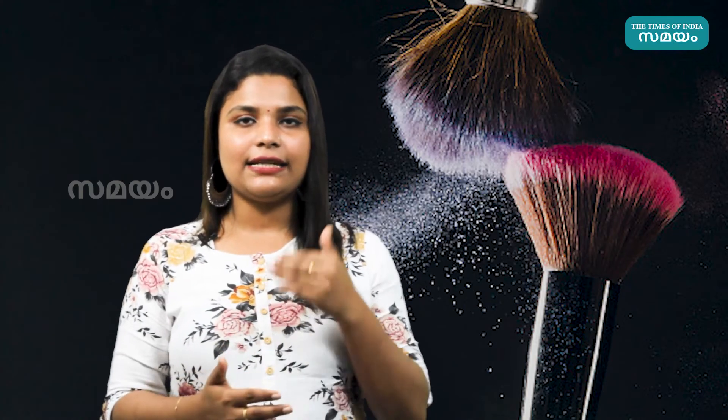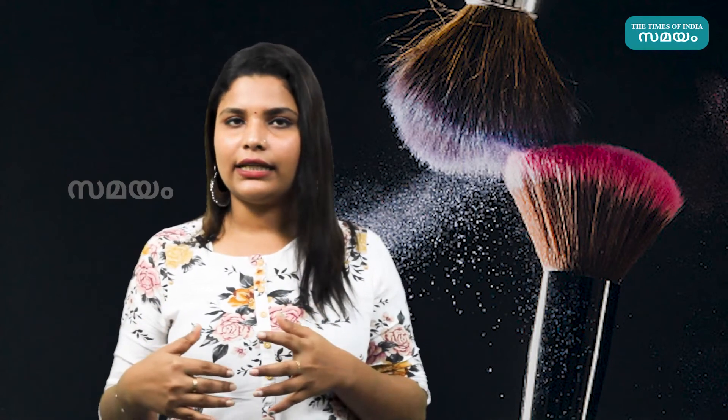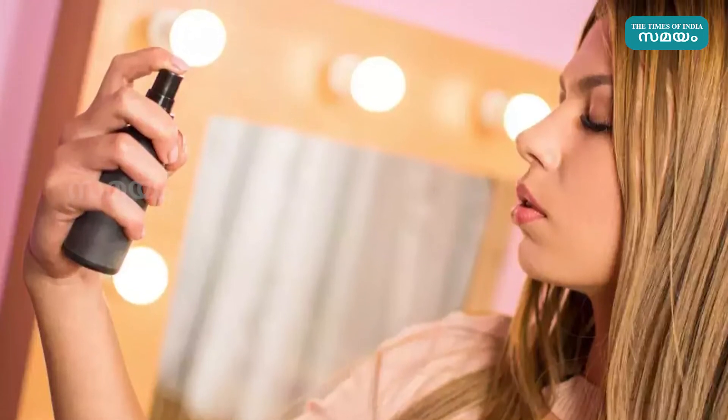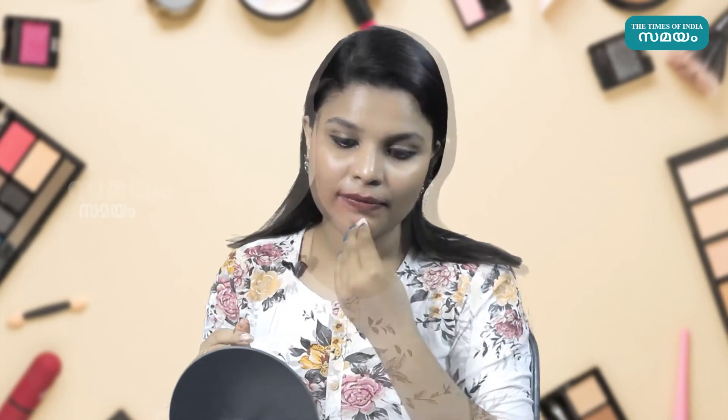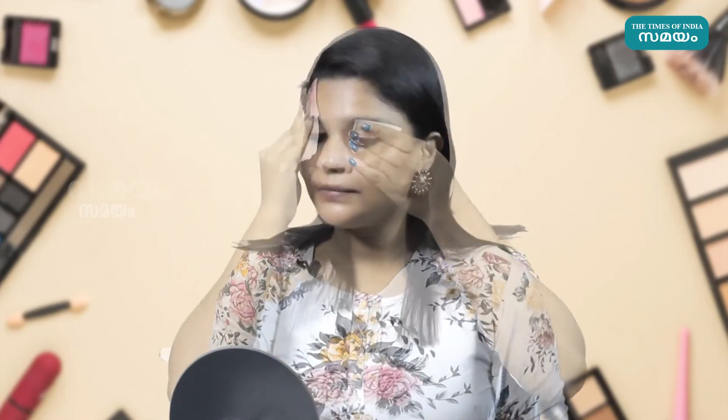This is a setting product — a setting spray. We use a makeup setting spray to set the makeup. We also use a makeup remover to remove makeup at the end. A makeup remover is an important part of the routine.